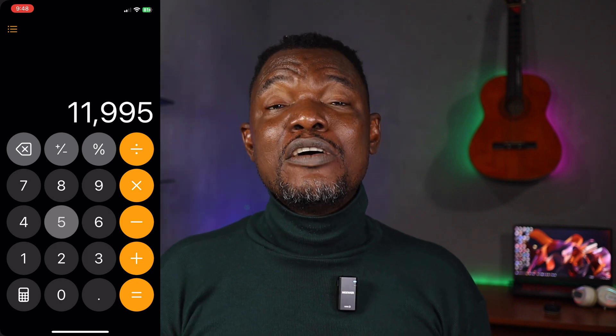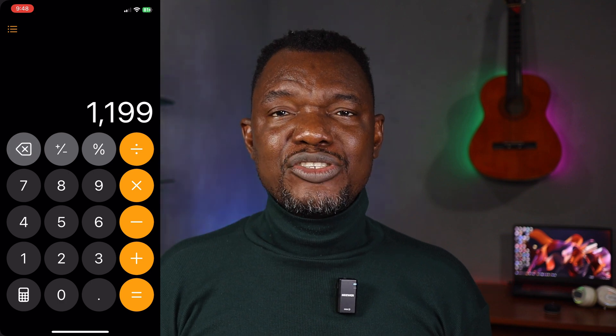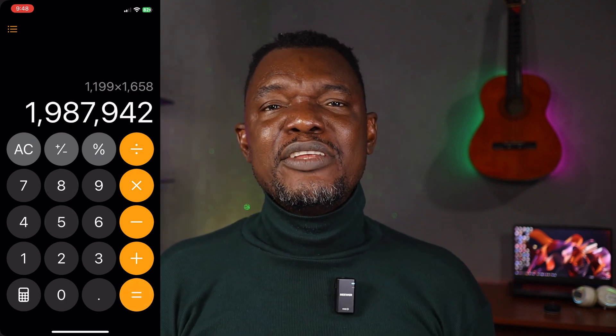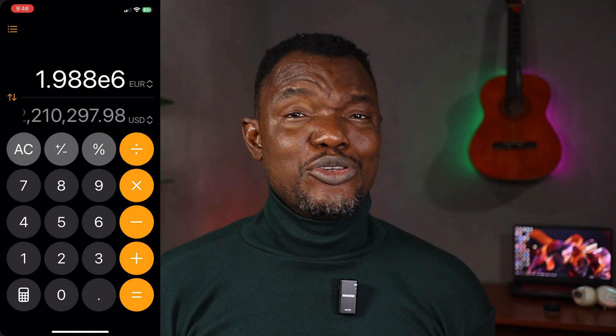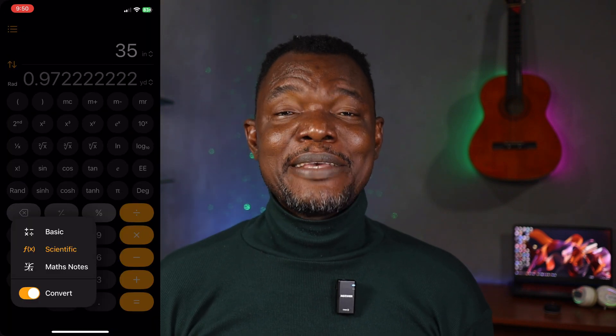The Calculator app on iOS 18 now has a back arrow button so you can correct errors in your entry without clearing everything and starting afresh. I used to make errors with my big fingers and had to clear everything — now that's fixed. There is also a history option, and another menu gives you a convert option. The calculator on iOS 18 is becoming very useful like it should be.